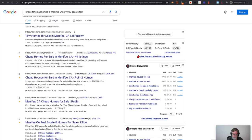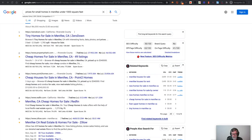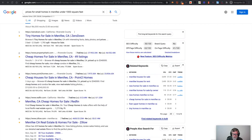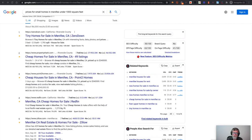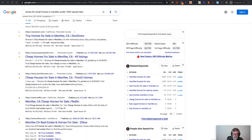Now if I'm a home seller in Menifee, I might or might not know to go to Zillow and do that kind of sort. I might not want to. I might go to Google and just ask it a question: 'What are the prices for small homes in Menifee under a thousand square feet?' There are other niches like this.